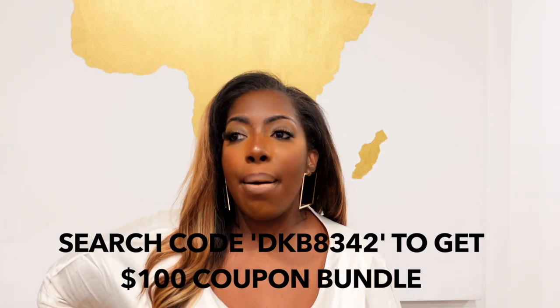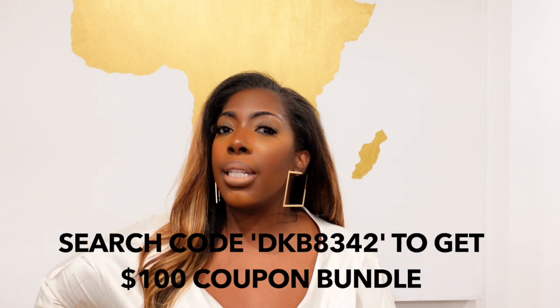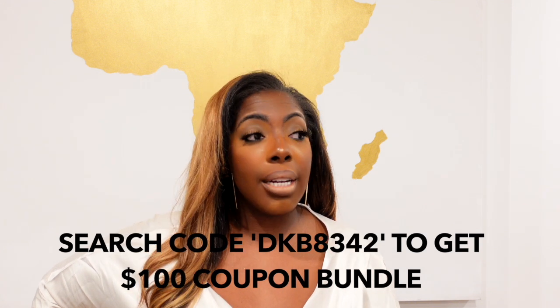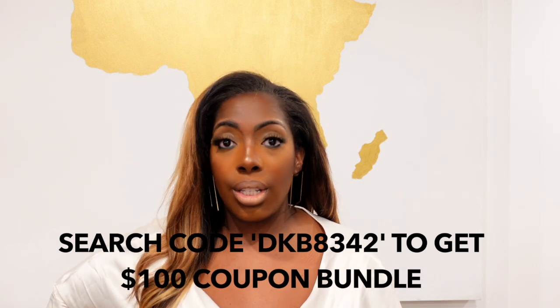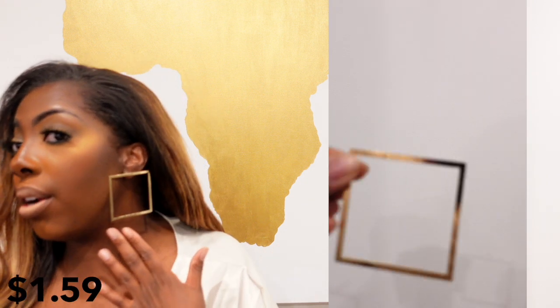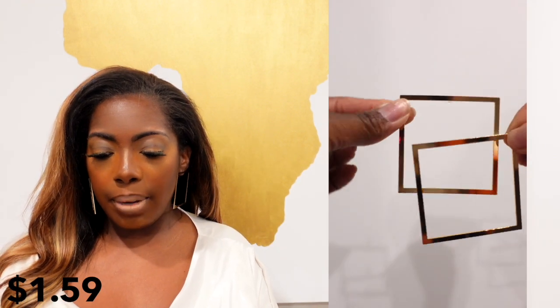Without further ado, we're gonna go ahead and get into the haul. I think there were maybe two items that didn't work, but just because they didn't work for me does not mean that they won't work for you — so still go ahead and check them out because they have some really really cute and affordable items. First off, we do have some earrings, so the pair that I am wearing — I'll do a little up-close view of them — and there's also another pair.